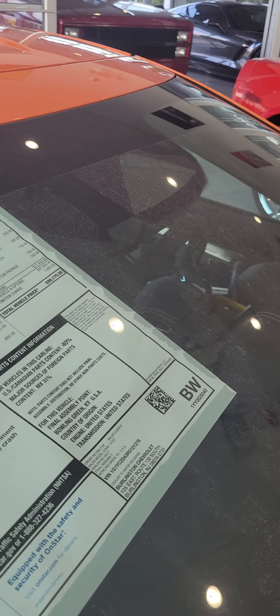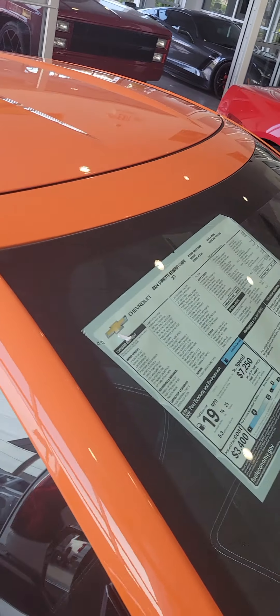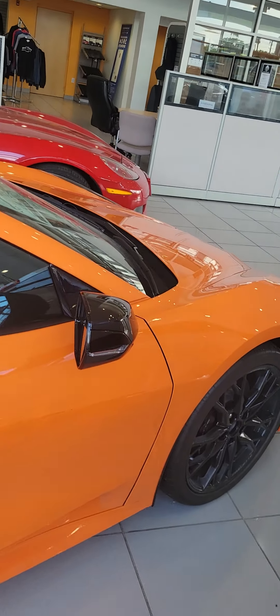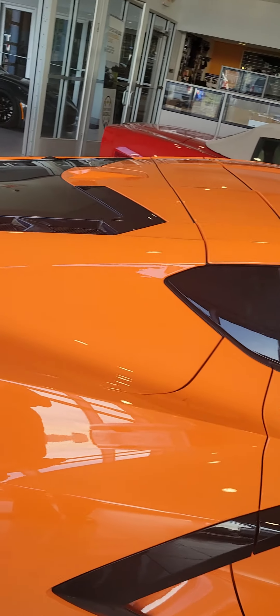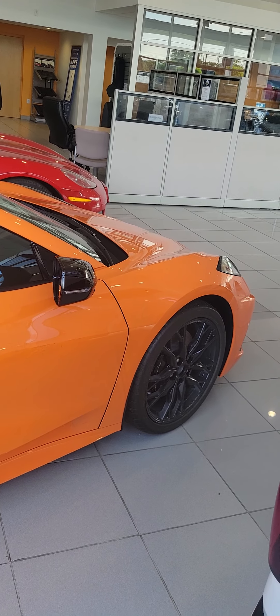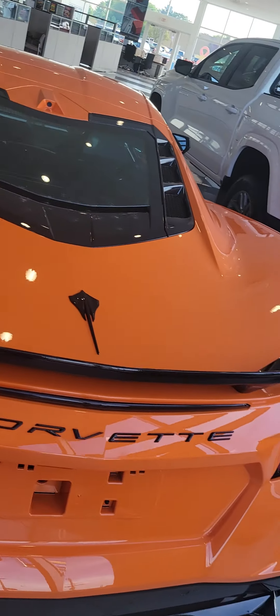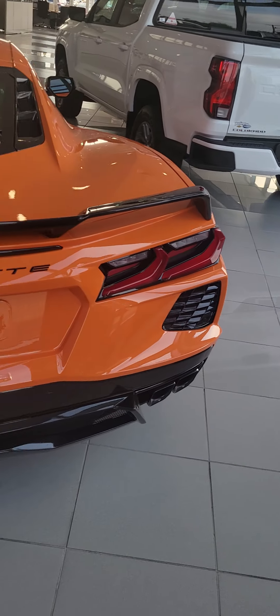What do they want for it? $99,991. This doesn't look like the orange that I have — this looks like that Sebring orange. What color is this? It is Amplified Orange. I think the reason why it looks this way is I have a lot of Carbon Metallic on the top and bottom of mine, and that somewhat compresses the color. Nice looking vehicle — has a black exhaust tip like mine.